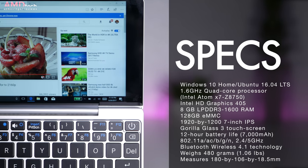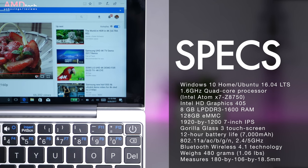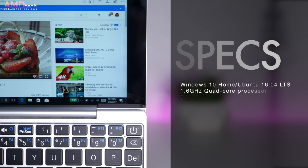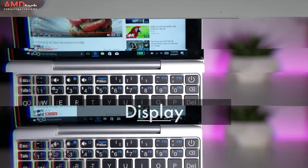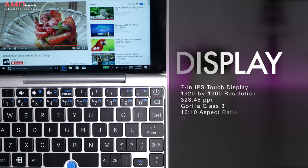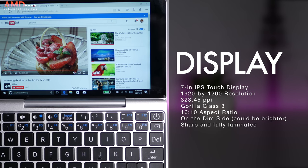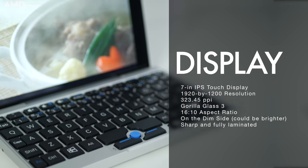Powering this device is the Intel Atom X7 Z8750 Cherry Trail processor. It's got 8GB of DDR3 RAM and 128GB of eMMC storage. It sports a 7-inch IPS touch display with a resolution of 1920x1200 — that's about 323 pixels per inch — and it's covered in Gorilla Glass 3.